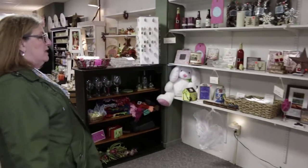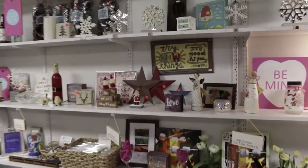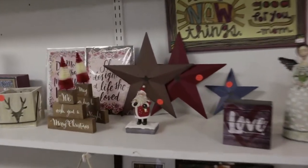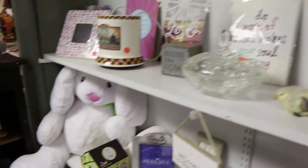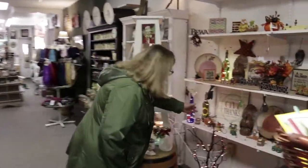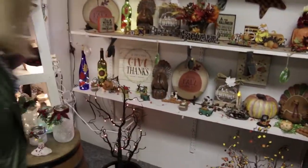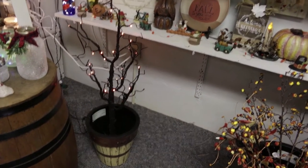They even have a sale section in here, so if you're looking for something a little bit cheaper but still nice, you can always find something here — always. I like that bunny too. Oh, and more Halloween stuff — look at that Halloween tree. That would be nice on the porch next to some pumpkins, how adorable is that?